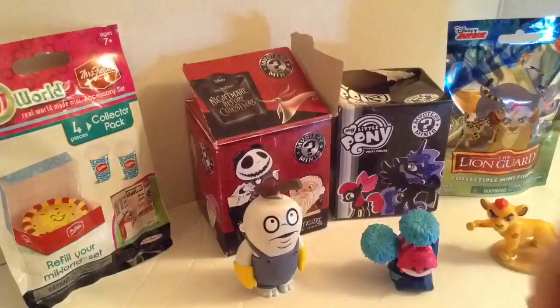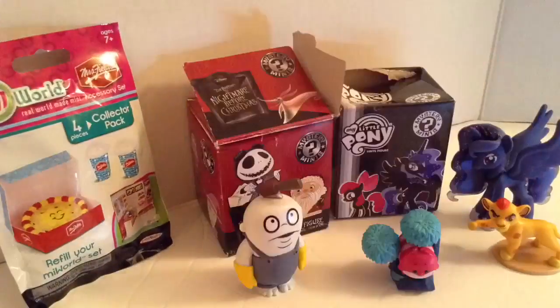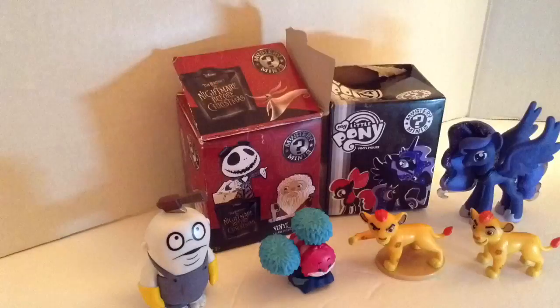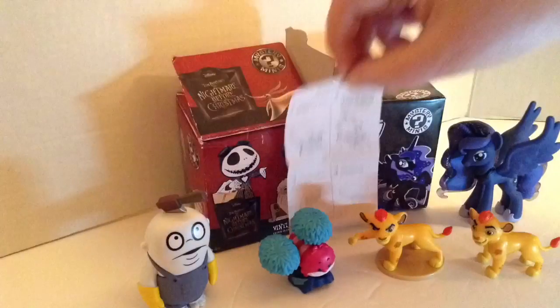All right, now for My Little Pony — yes! I got it, I got it! Cool. All right, so doing pretty good so far. Oh, we got the regular one — well, that's kind of cool, it's like having twins. It's the same character just in different styles, lion cubs, two of them.